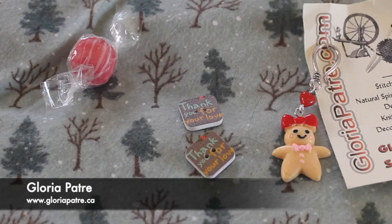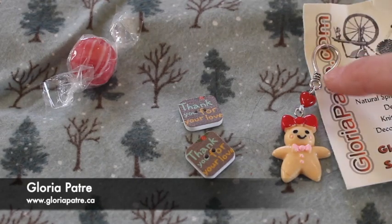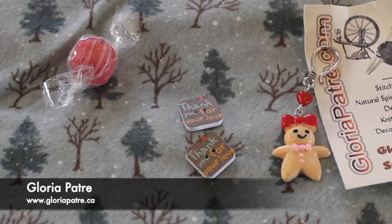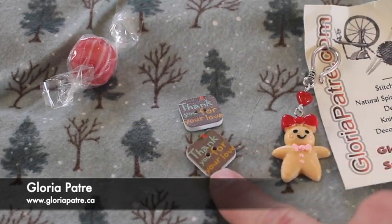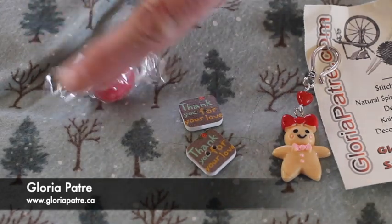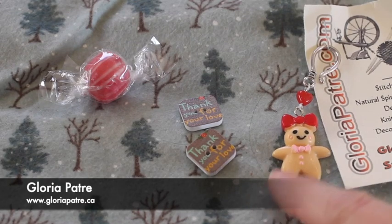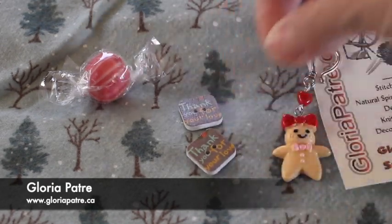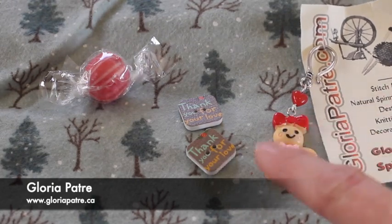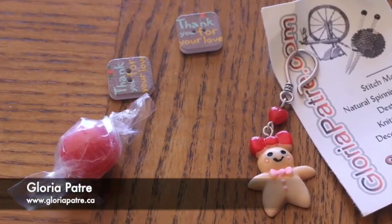This sample is from Gloria Patry. She sent us this hook place marker — you can use it to mark your place or the front and back of your work. And these cute little buttons that say 'thank you for your love.' She always includes a candy to make it even more special. She sent these for this month's box and I absolutely love these. There's Angelina everywhere! And the little gingerbread cookie is absolutely adorable.